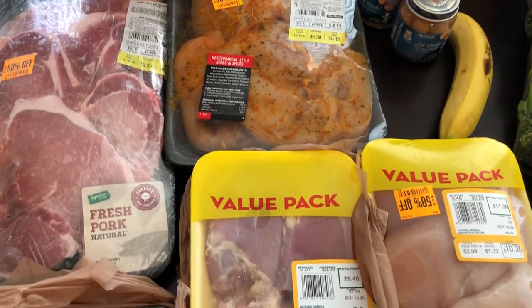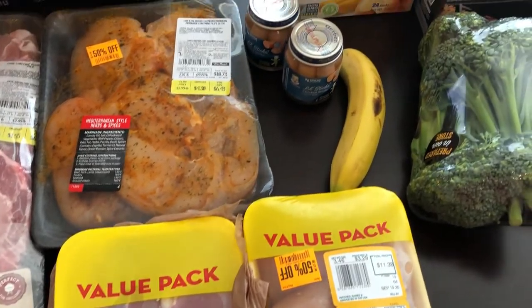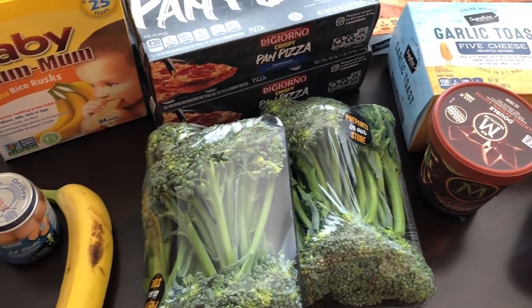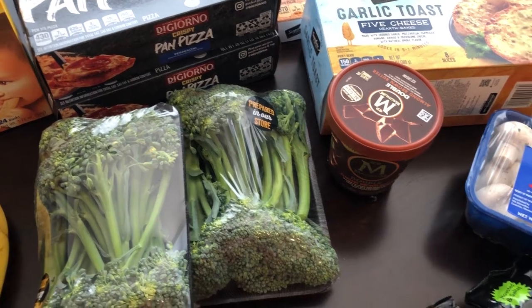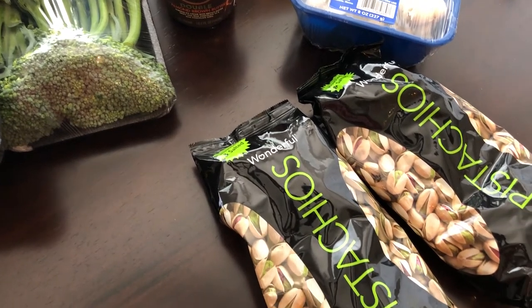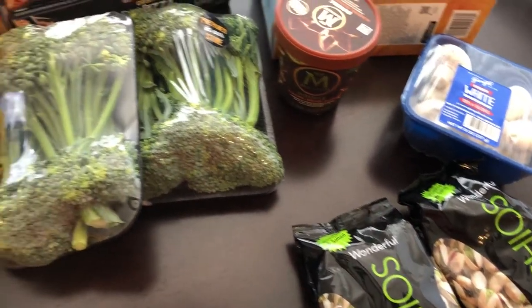Hey guys, welcome back to our channel. My name is Andrea with Foodimentary Adventures in Food, and I am here today with a quick little haul from Tom Thumb. Depending on which region of the country you're in, it's also Albertsons or Randall's. I ran in because there were a couple of things I wanted to get, and then I happened to peruse the aisles and found some pretty good deals, so I wanted to share them with you.